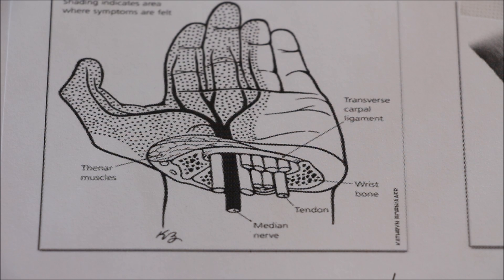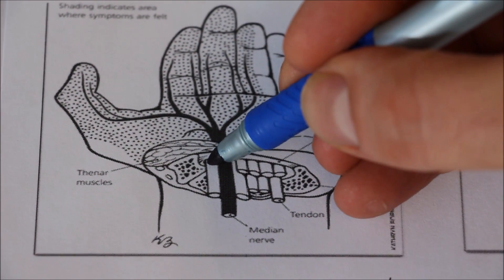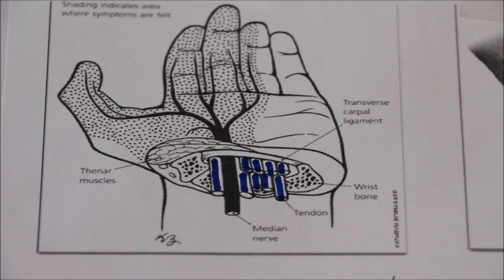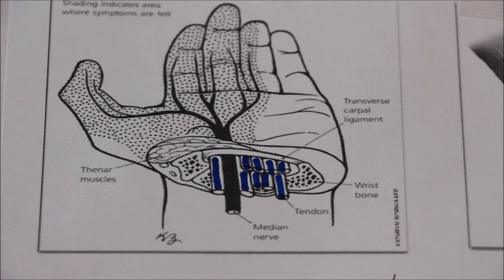Inside the wrist there is a space, a tunnel, or a pipe that we call the carpal tunnel. Inside that tunnel are nine tendons. These nine tendons I have just outlined in blue. With use and with age, the nine tendons thicken. As they thicken, there is more volume inside the tunnel, and as a result, the pressure inside the tunnel increases.